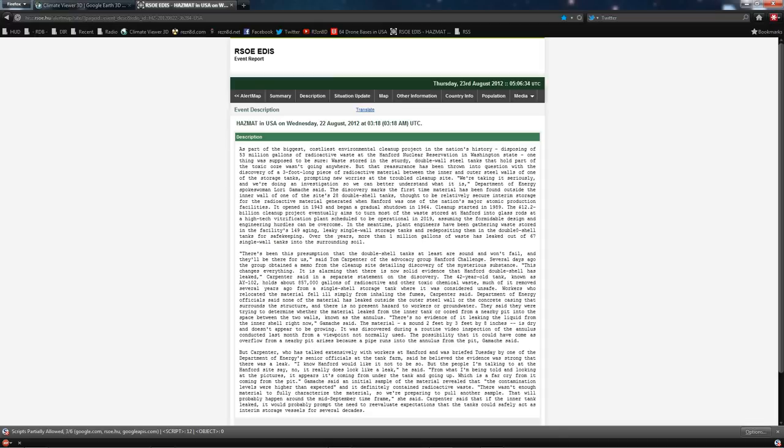Hazardous material in the USA: on Wednesday the 22nd of August 2012, as part of the biggest, costliest environmental cleanup project in the nation's history — disposing of 53 million gallons of radioactive waste at the Hanford nuclear reservation in Washington state — one thing was supposed to be sure: waste stored in the sturdy double-wall steel tanks wasn't going anywhere. But that reassurance has been thrown into question with the discovery of a three-foot-long piece of radioactive material between the inner and outer steel walls of one of the storage tanks.